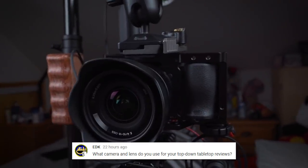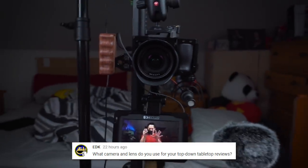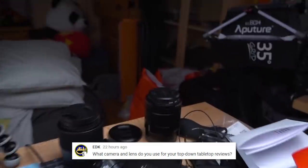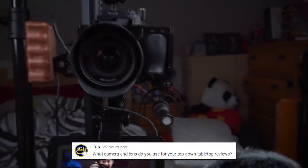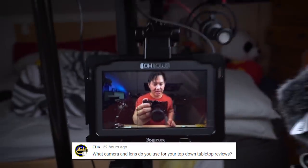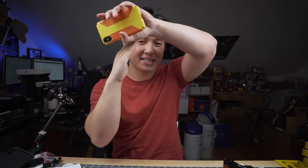EDK asked: what camera and lens do you use for your top-down tabletop reviews? I'm using it right now — the Sony a6500. I have the 10-18mm on right now for a wide view to show everything, but generally I use the Sony 16-70mm which has a great range. I have accessories like the Rode VideoMic and a follow focus. For tabletop stuff though, all you really need is two pieces of wood like this and then connect your iPhone to the other end for great tabletop footage.